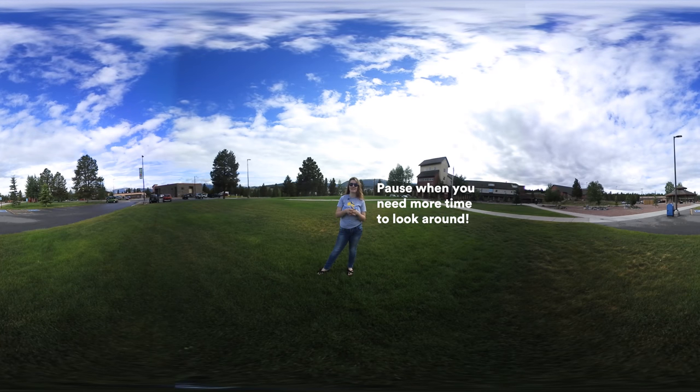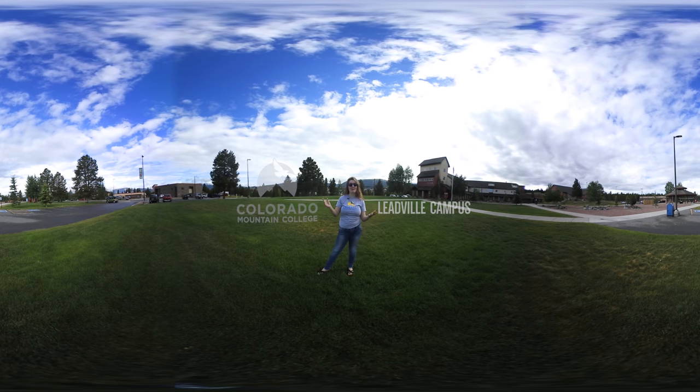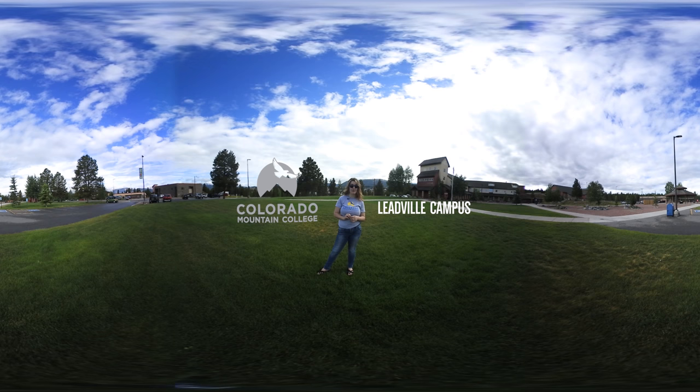Hi, I'll be your tour guide for this 360 adventure. Please take time to look around you and follow my movements to get the best sense of the space that you're in. Hello and welcome to Colorado Mountain College located in Leadville, Colorado. This is one of our three residential campuses.